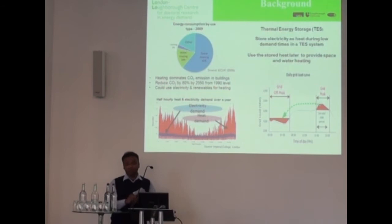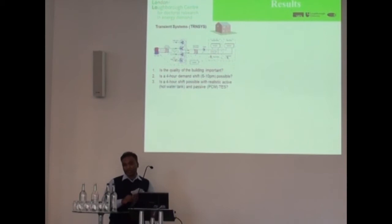So the case study involved modeling a building with two levels of thermal properties, some different levels of occupancy and storage tanks. And some of the answers I was seeking from the study are as shown here.